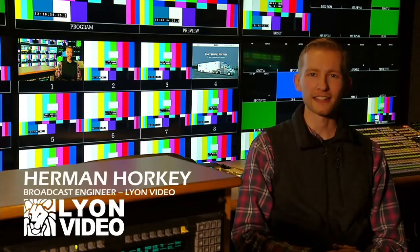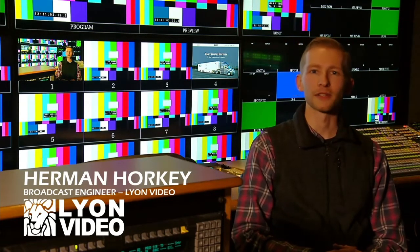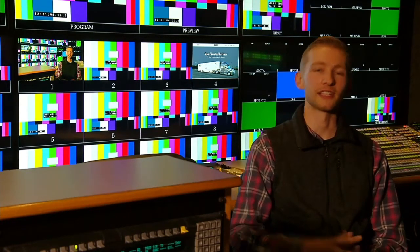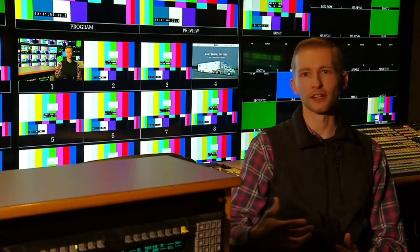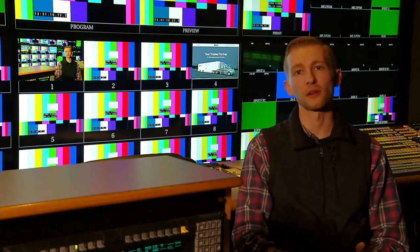My name is Herman Horky. I am a broadcast engineer with Lion Video. We're Columbus, Ohio based. We operate mobile units primarily in live sports, but also in corporate events and entertainment. And I specifically am a boots on the ground engineer traveling with the trucks, getting it set up, and getting the show on air.